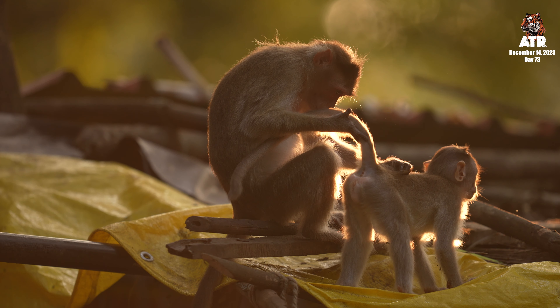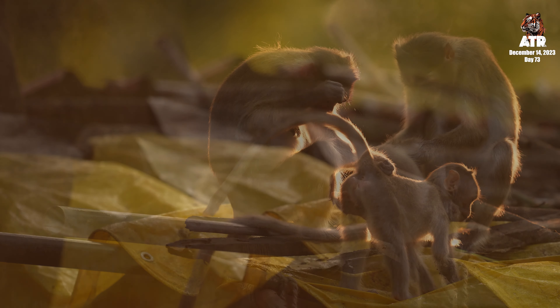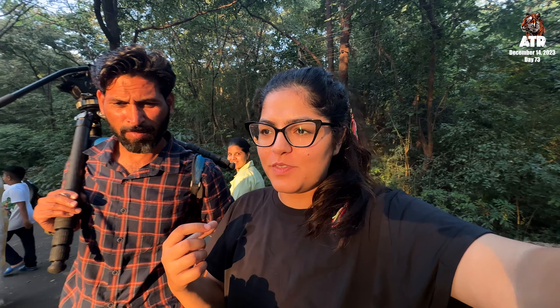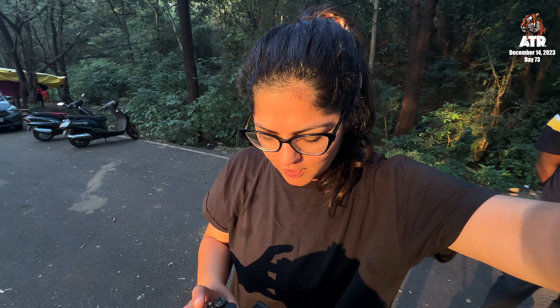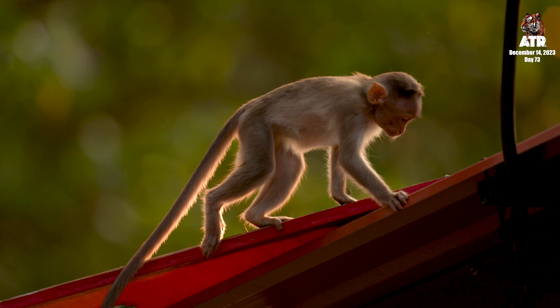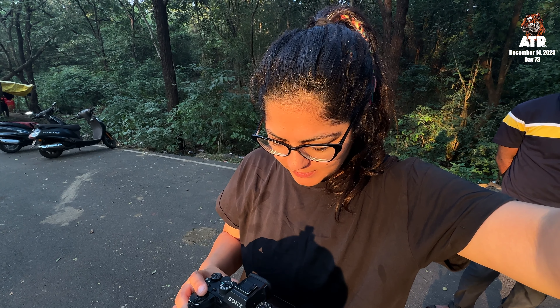The bonnet macaques are very interesting. Beautiful light and the macaques are sitting right against it — there is perfect backlight. I got some very good shots of the macaques sitting against the light. Proper rim light shots — the kind we are always looking for. We came to see the kingfisher but I am happy with what we got.